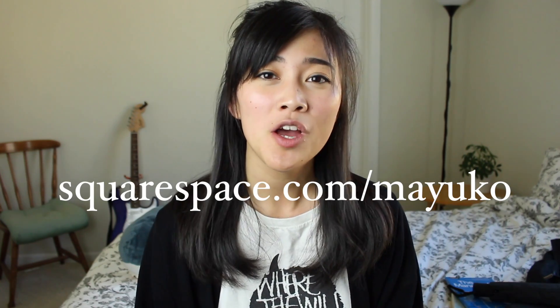Thank you again to Squarespace for sponsoring today's video. They have beautiful designer templates ready to go, it's an all-in-one platform so you never have to install, patch, or upgrade anything, and they have award-winning 24/7 customer service. It's also easy to set up or transfer a domain. Head to squarespace.com for a free trial, and when you're ready to launch, go to squarespace.com/myyuko for 10% off your purchase of a website or domain. Hope you're all doing well — see you next time!